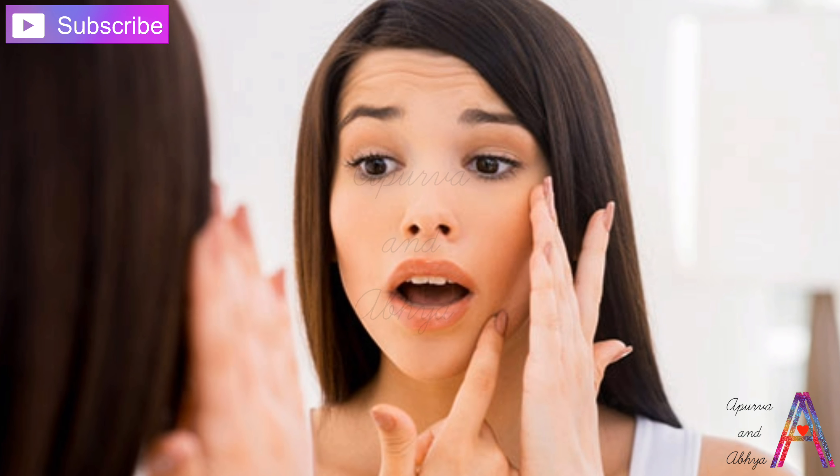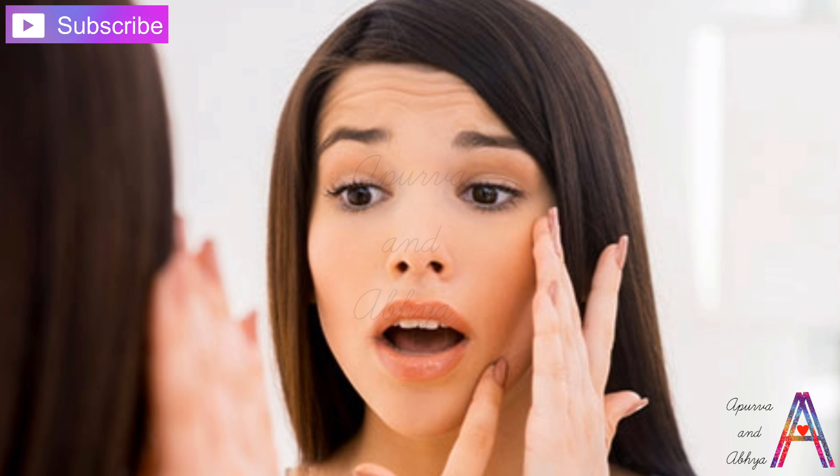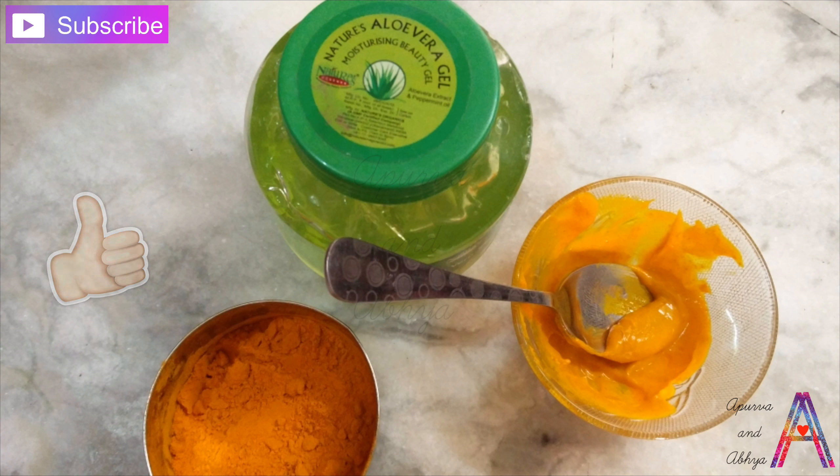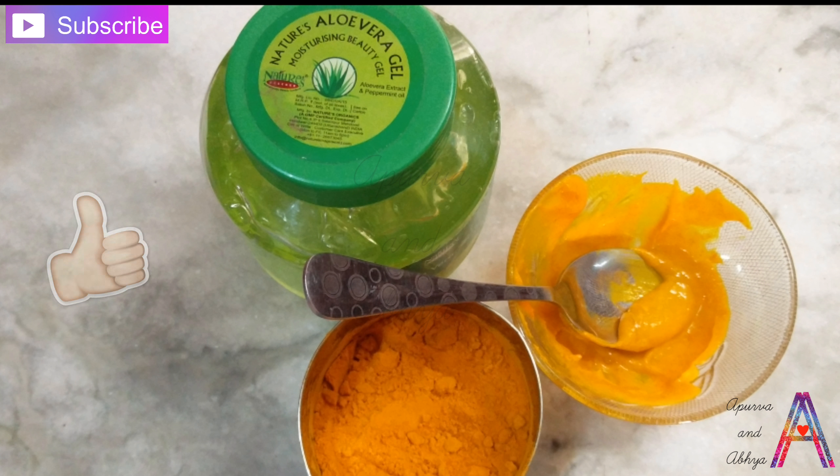This will remove acne and dead skin cells, and your skin will get a natural glow. Your skin will get bright and you will get clear skin.